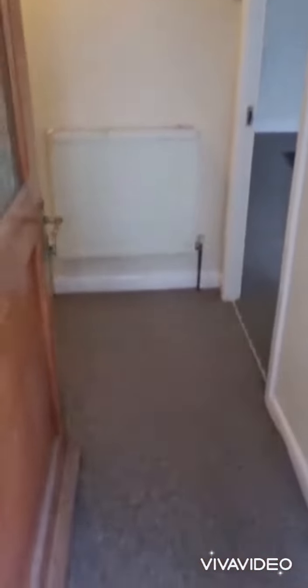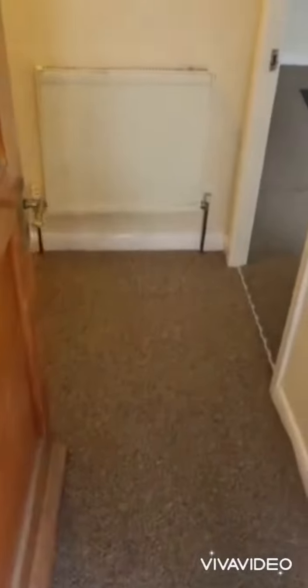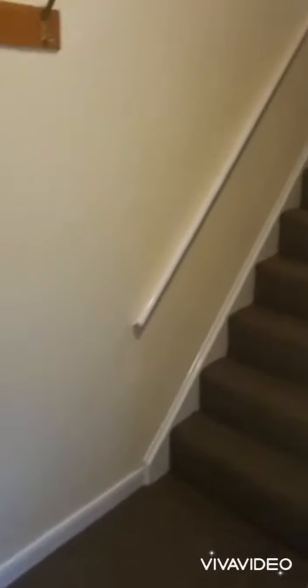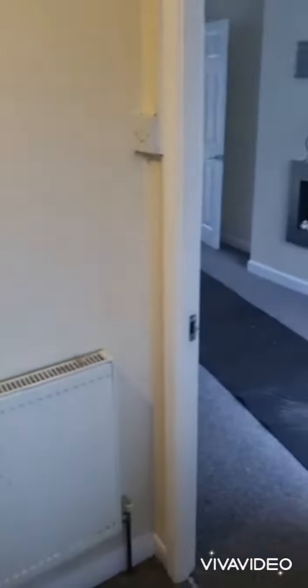We walk into our PVC entrance porch and entrance hallway. Spacious, with new carpets throughout and new paint on the walls.